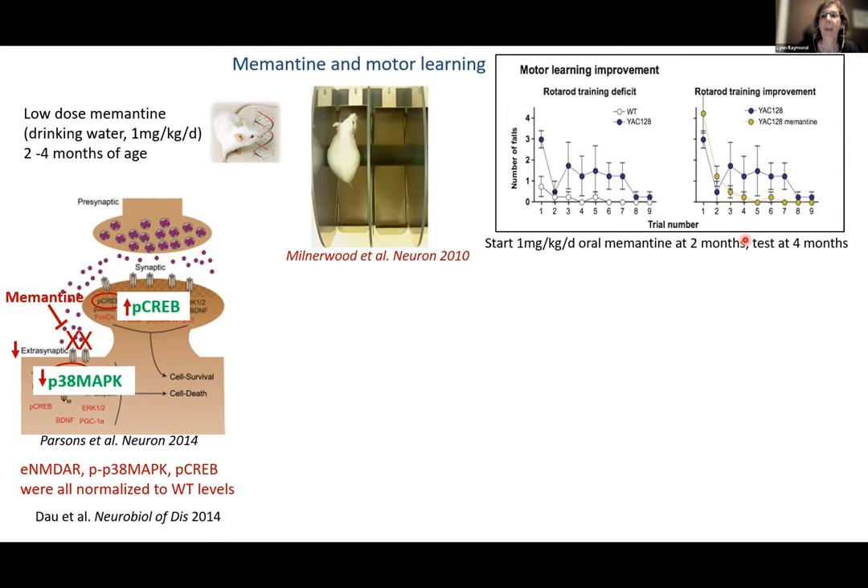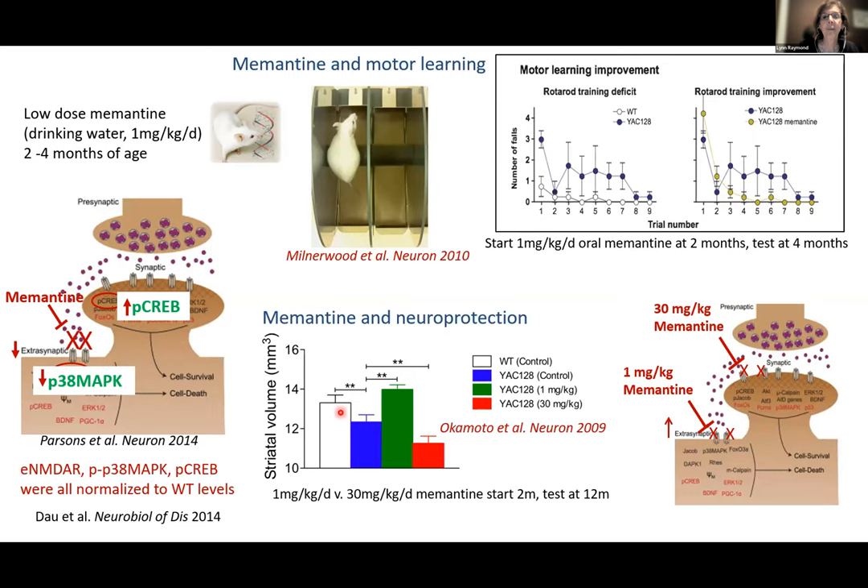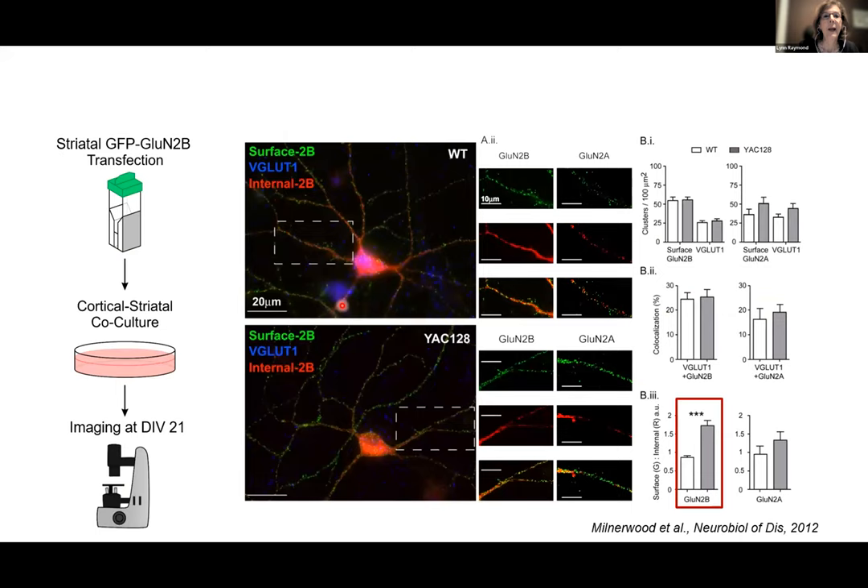What about striatal neurodegeneration? Done in collaboration with Stuart Lipton's lab, comparing one mg/kg (low dose) with a higher dose that would also block synaptic receptors: untreated YAC mice showed significant striatal degeneration at 12 months of age, which was rescued by low-dose memantine. It was actually worse at the higher dose. When we block both pathways, it is truly the balance between them that helps determine normal health.